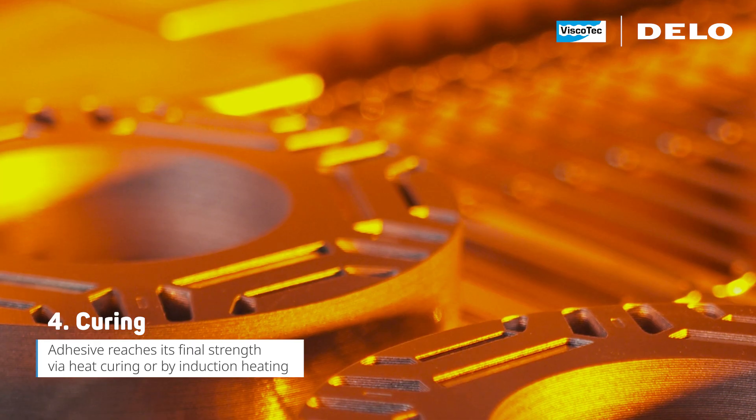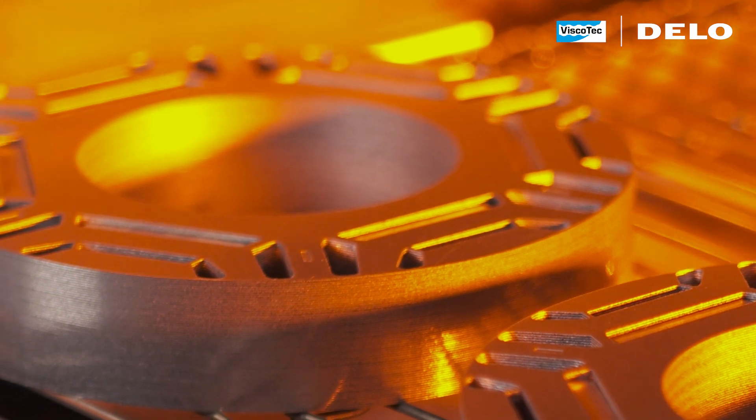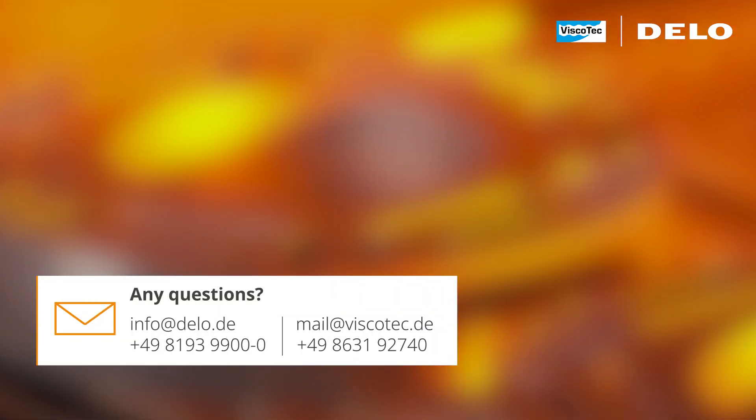This is just one example where high-tech solutions make a difference. Contact us if you are keen to get more information.